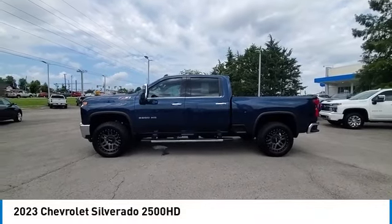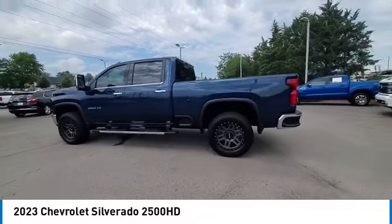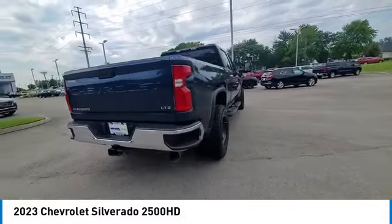Stop by and take a look at the 2023 Silverado 2500 HD. This pickup truck pulls unlike any other. This vehicle has less than 15,000 miles.